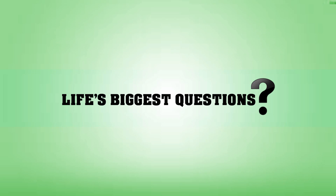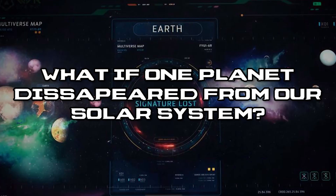Hello friends and welcome back to another video here on Life's Biggest Questions. I'll be your host, Jared Bronstein, and today we'll be talking about the possible ramifications of losing a planet from our solar system. More specifically, what if one planet disappeared from our solar system?